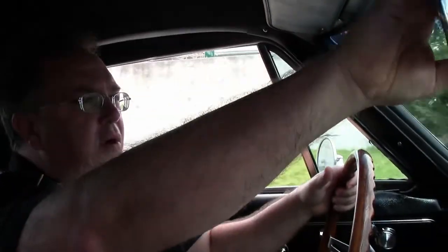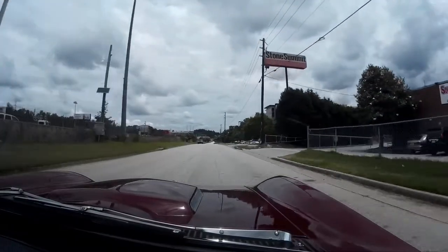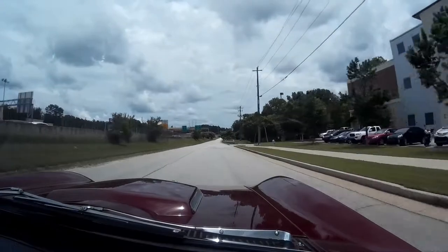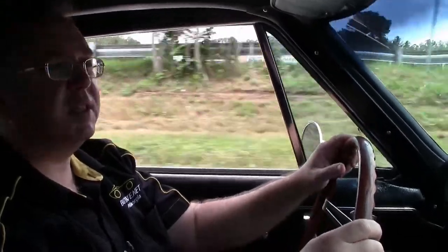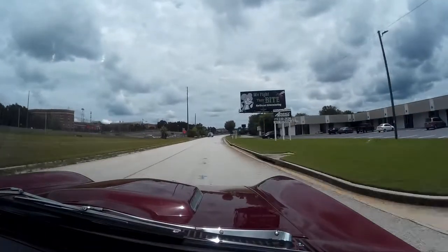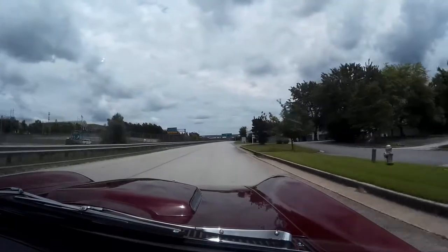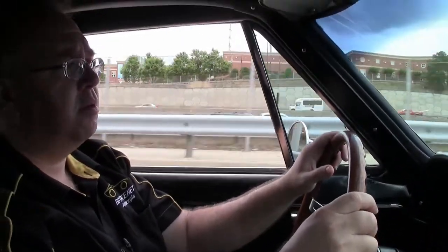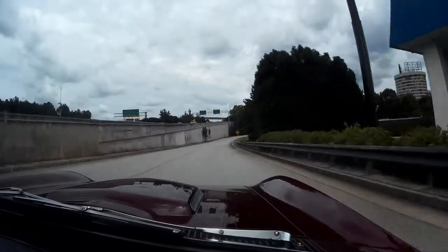Being the big block, it's got power to spare. This big block just got started, so we're going to be a little nicer to it. It's got a great sound to it once you get into the power. It's a great cruiser Corvette — just for some fun and showing it off on the weekends for sure.